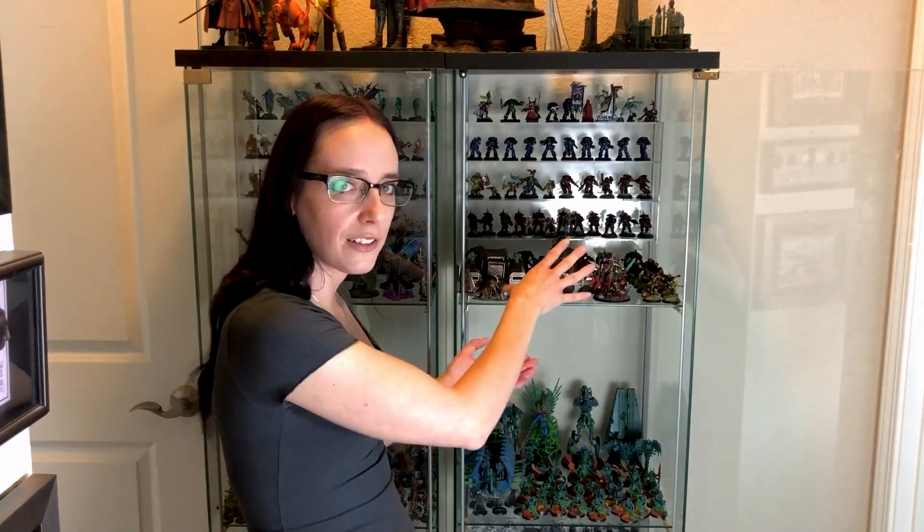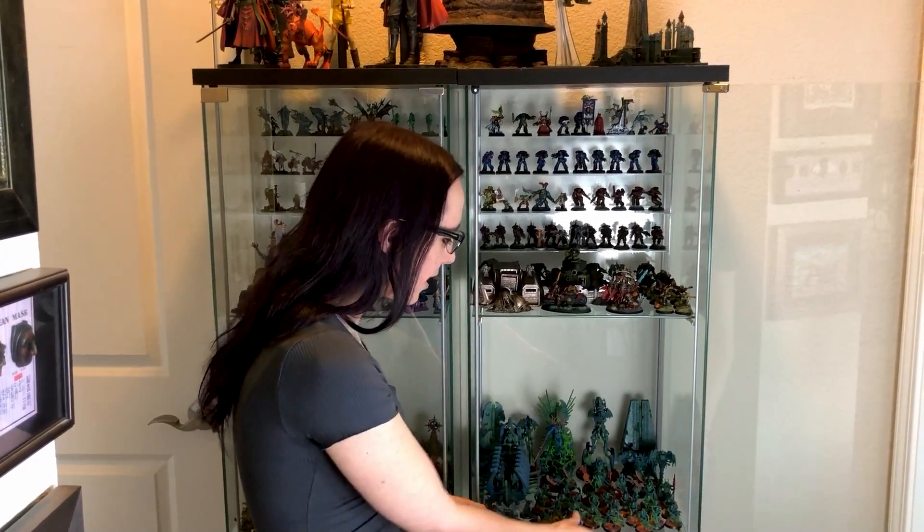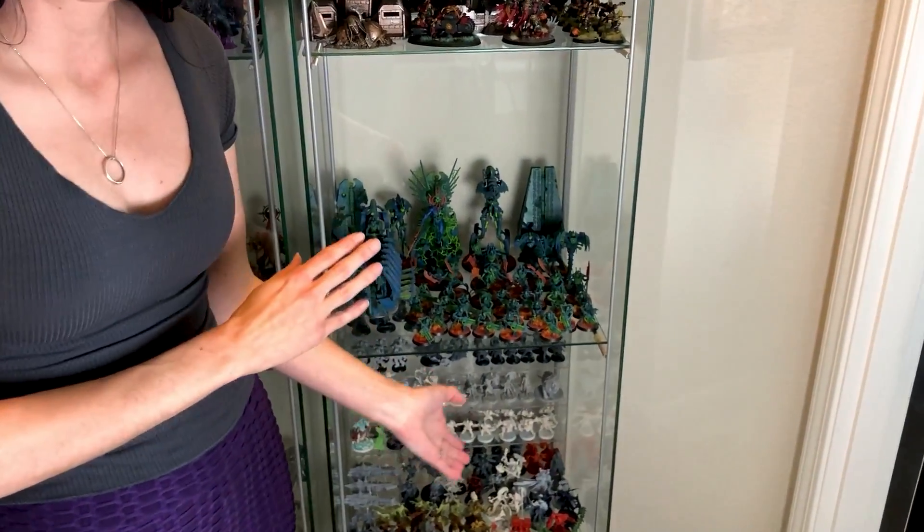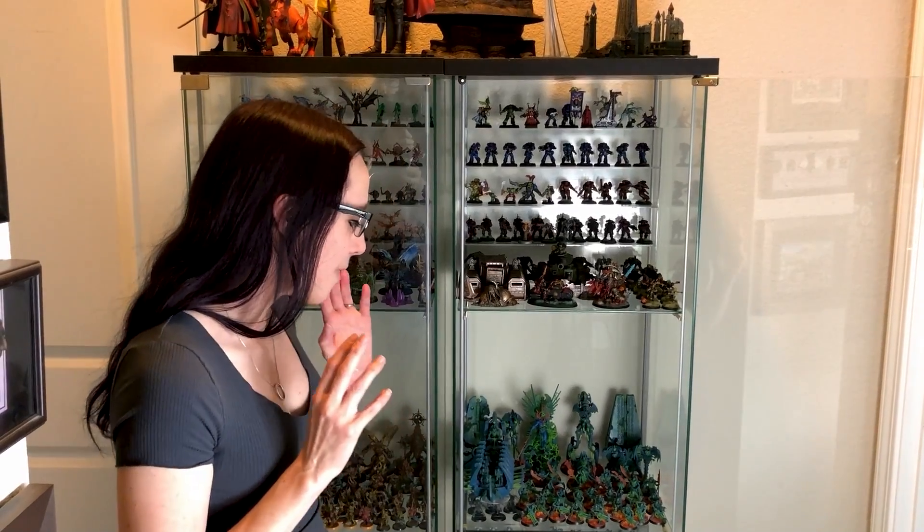Up here is basically painted stuff that is not part of a specific faction I'm running. Down here is what I currently have painted for the Necrons. The Necrons were one of the factions I got done first, where I actually had a full thousand to fifteen hundred points or so. When they came out, I went hardcore into painting Necrons and got a whole bunch done. This space filled first, and it made my heart so happy because it was the first time I'd had an army of that size fully painted, based, and rimmed.